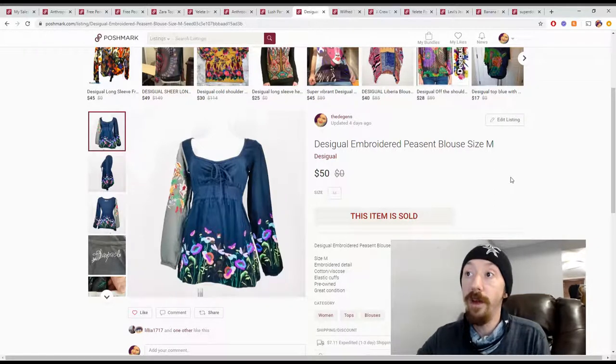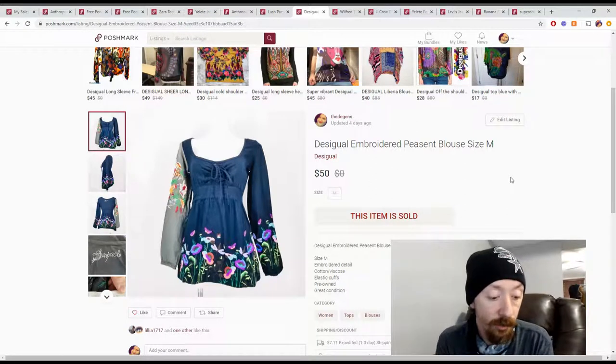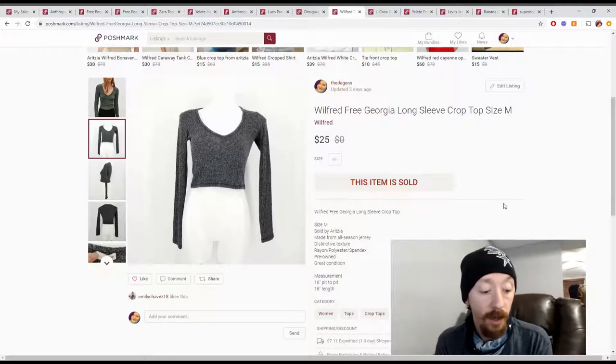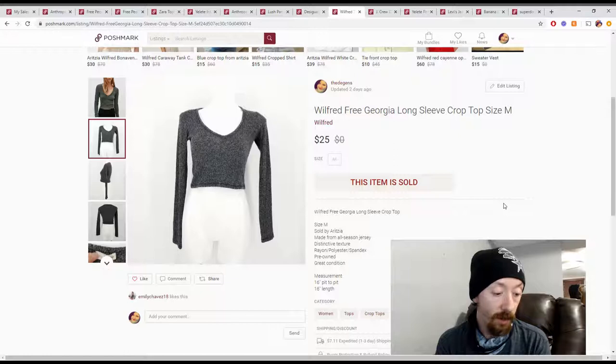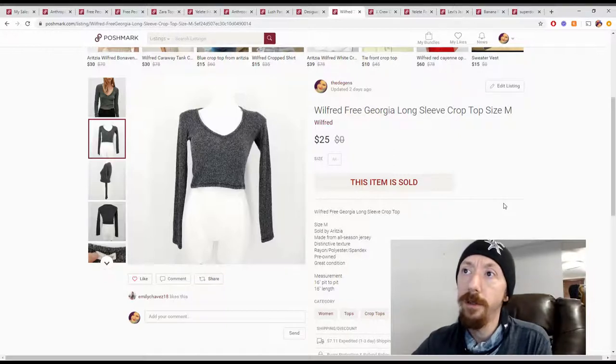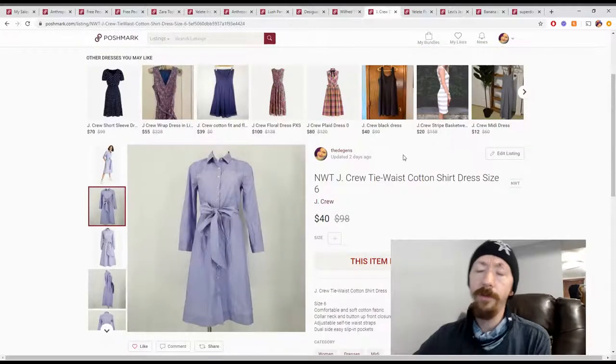Up next is a Wilfred Free Georgia crop top. I don't know why it took me so long to say 'crop top.' These also came from a Fashion Without Trash In box, so they're $6. Our Poshmark earnings on these are $17.88, putting us at about $11.88 in profit. I'm not sure if they actually were from that box — they might've been from a ThredUp box.